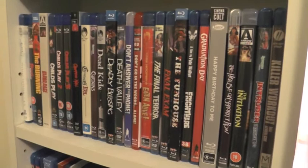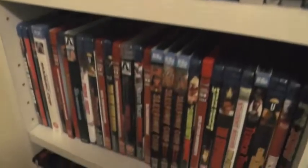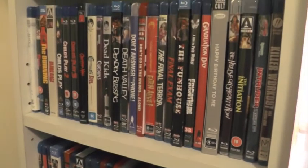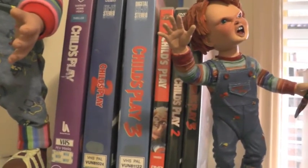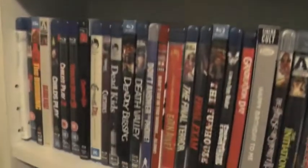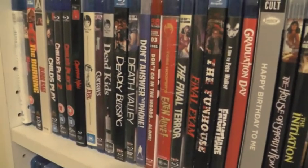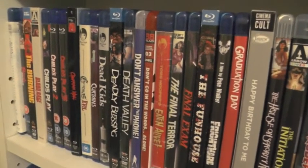Hey everyone, Andrew back again and welcome to another collection overview. This time we're doing part two of my slashers — the Blu-rays. I don't own quite as many as I do the DVDs. One thing I quickly wanted to show you: I also own the three Child's Play movies on DVD, displayed with my little Chucky area, and I also own the three VHS's as well. Anyway, we're here for the Blu-rays, so let's get started. I've got these in two sections — retro slashers and modern slashers below — and we're going to start with the retro stuff first.